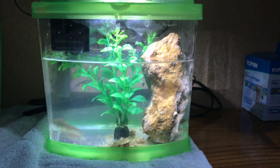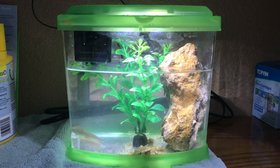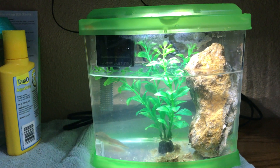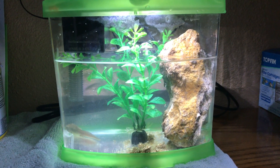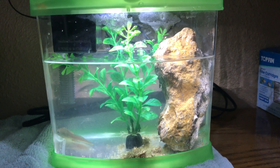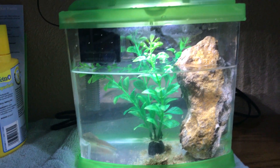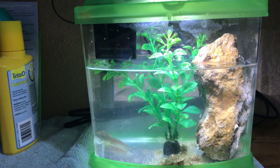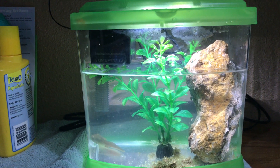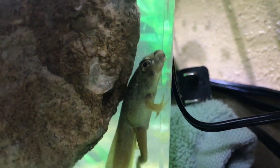We just changed our tank — as soon as we saw that he had four legs we had to reduce the water level, because the pamphlet from Nature Gifts tells us he will need a place to come up out of the water. That rock is a real rock, it's very heavy. We just went out in our yard and found it. This is the pet store plant that's been in there all along.